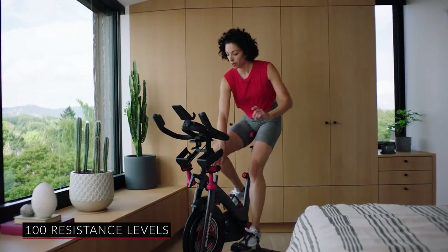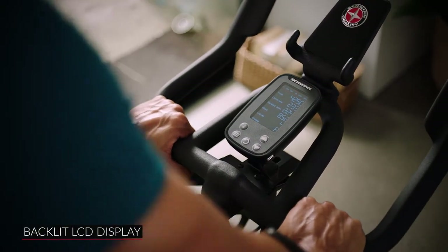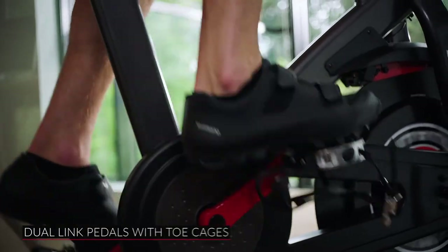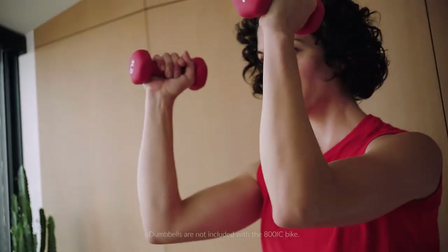Featuring magnetic resistance with 100 resistance levels, an intuitive resistance knob, a beautiful backlit LCD display, adjustable race-style seat, dual link pedals with toe cages, and easy access for light dumbbells with easy reach cradles.